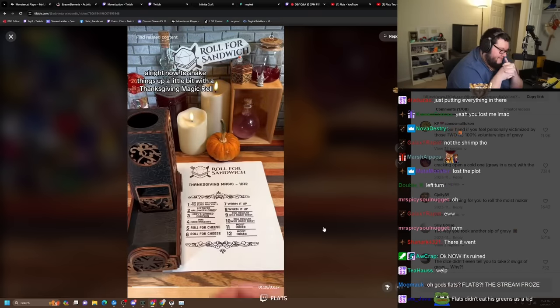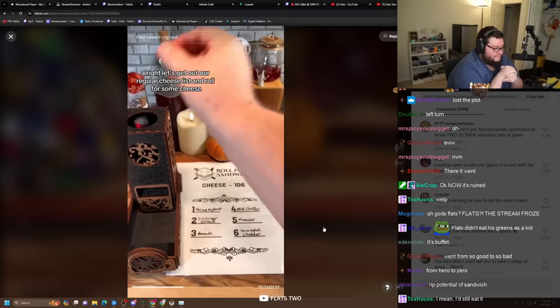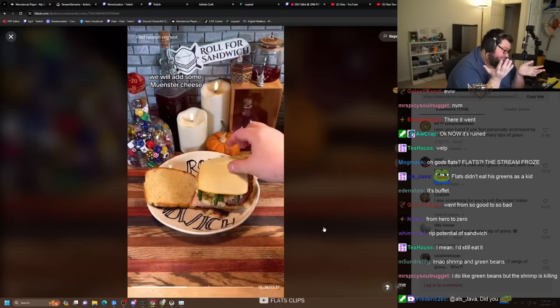Now to shake things up a little bit with a Thanksgiving magic roll. Five — roll for cheese. Let's get out our regular cheese list and roll for some cheese. Five — Munster. So atop our warm pile of leftovers, we will add some Munster cheese.